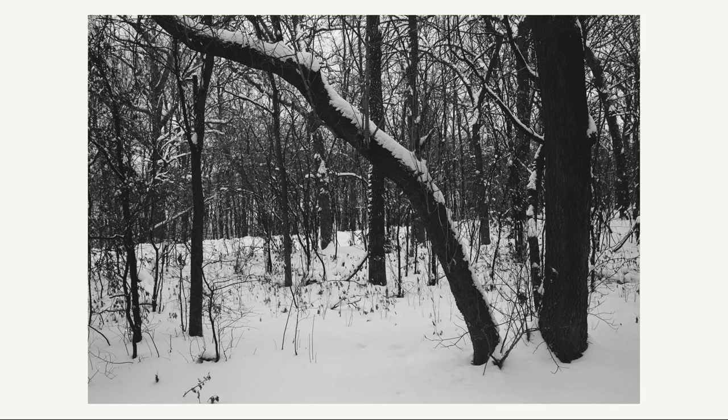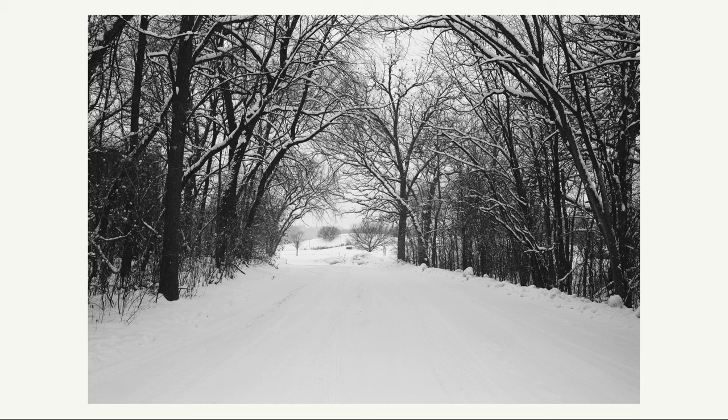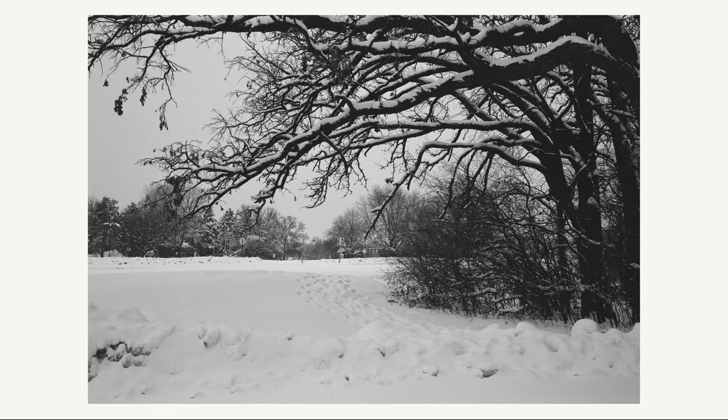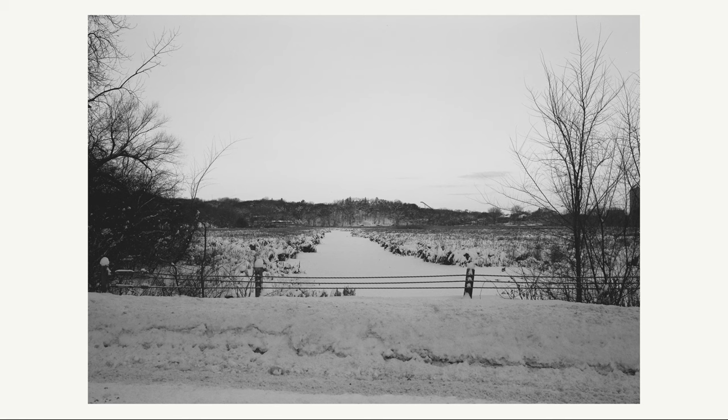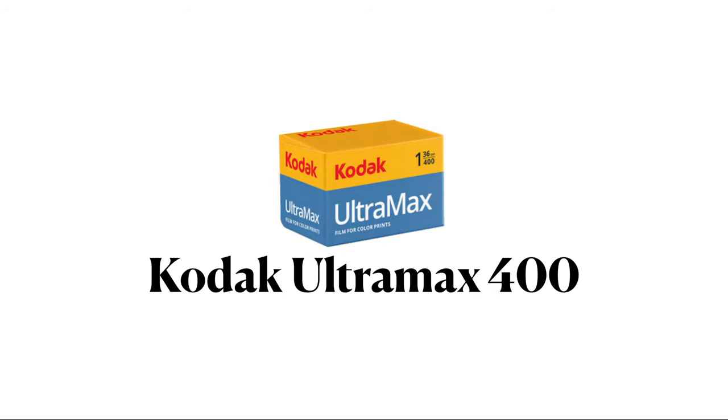Next up is Kodak Tri-X 400. I only shot one or two rolls with this film, so my findings are somewhat inconclusive. But I found it handles low-contrast scenes fairly well. It did seem like the blacks were a little bit crushed, but I might have underexposed it. Overall I liked the look of this film but would need to shoot more of it to see how it handles in more conditions.